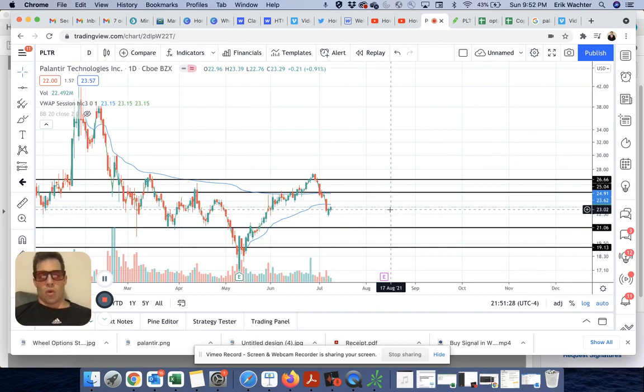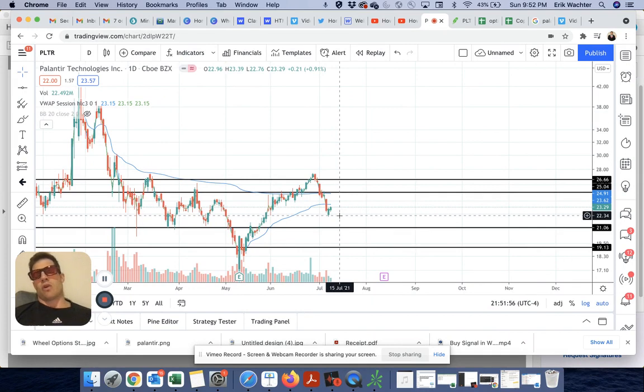But let's say if it did go below $23 — let's say it went to $21, which is probably the next level of support. Upon expiration, if this stock goes to $21, I would be forced to purchase 100 shares of Palantir at $21. So 21 times 100 is $2,100. But since I received a credit of about a dollar for selling the put, it's going to cost me $2,000 to own 100 shares.